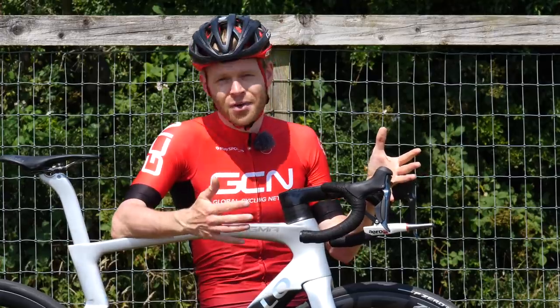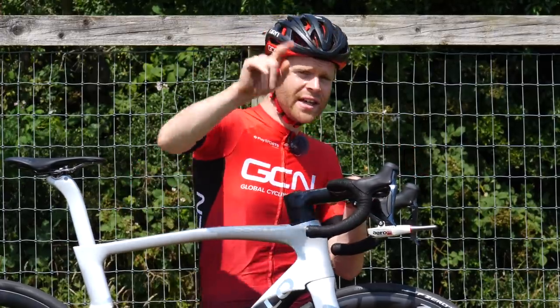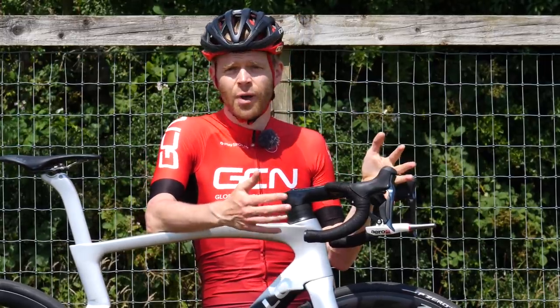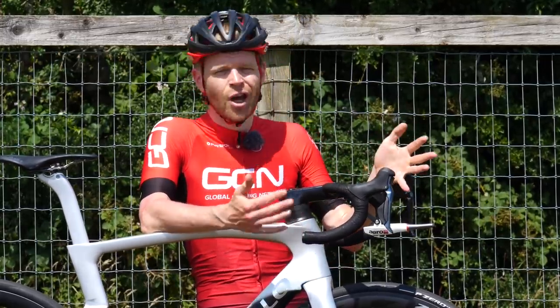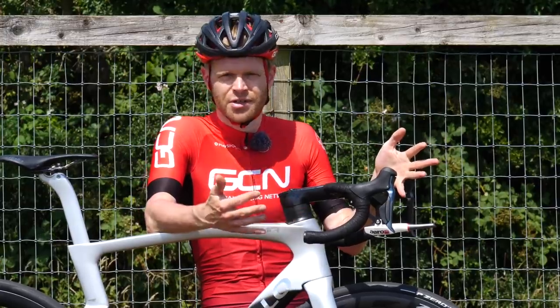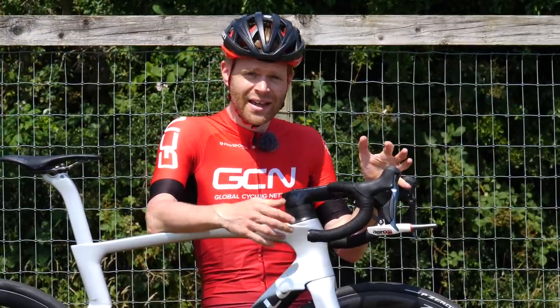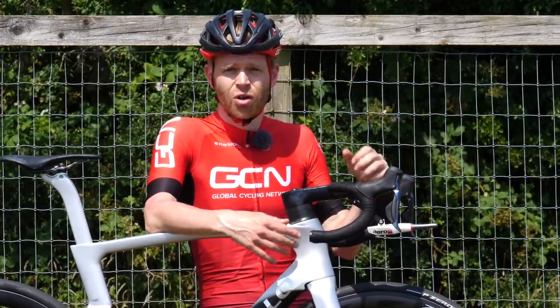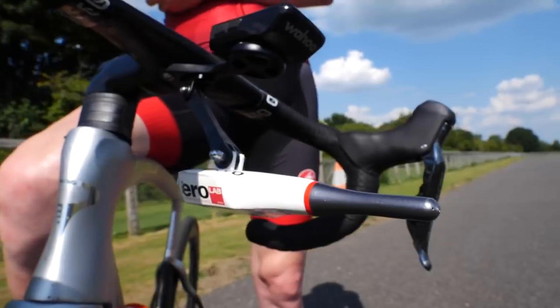All this does make the device rather expensive, but fear not — your kidneys are safe. You don't need to remortgage your house. It's not intended that you buy the device. Instead, it's aimed at coaches, bike fitters, and aero consultants who can lease it and charge people like you or me for a coaching or aero session where you can test various things.